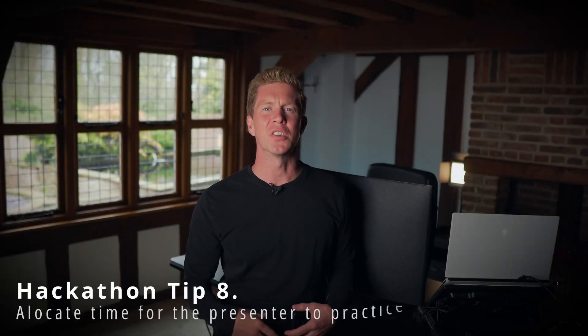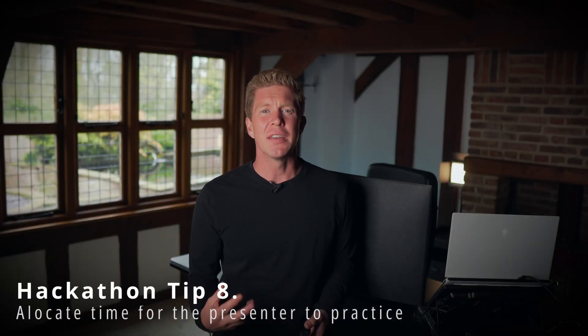That brings me on to tip number eight, which is to practice the pitch. Give some time to the presenter who's going to be doing it to practice, provide feedback, and make sure it's as good as possible. The pitch is what will win you prizes.